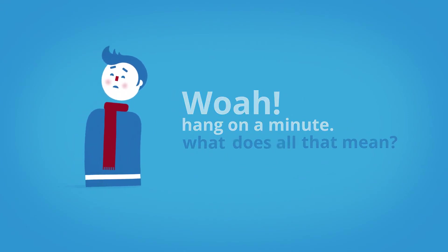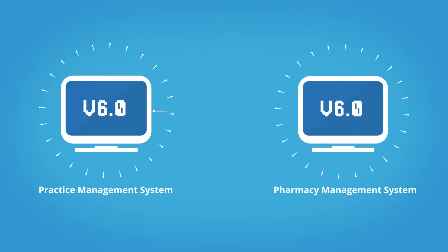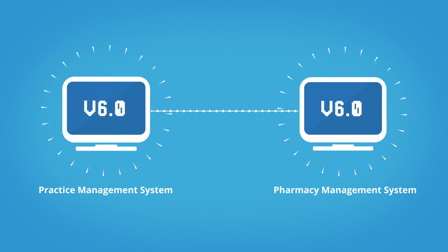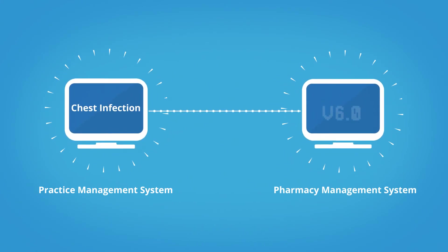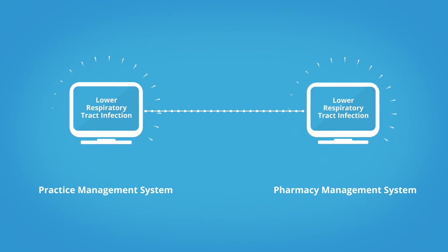What does all that mean? Well, Joe, says Jill, because there is an up-to-date, standardized, coded language, your clinical information is accurately captured and understood by all other systems and healthcare professionals you may visit.